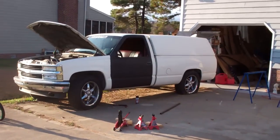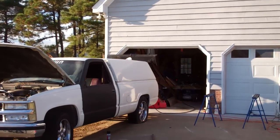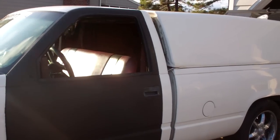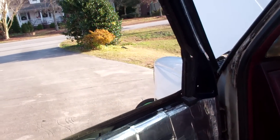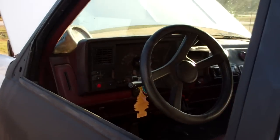Sure does make the truck look funny as hell though. Oh well, it is what it is. It's good to me. I'm down with it. Alright, I'm out.